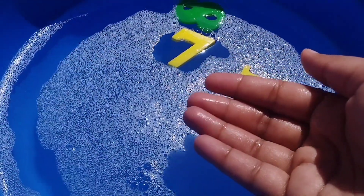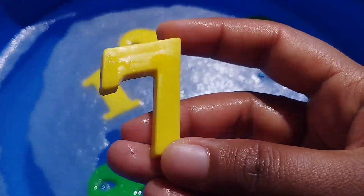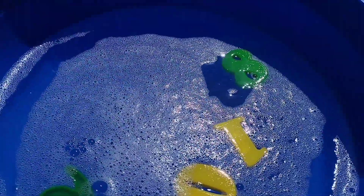Where is number 7? This is number 7. Number 7. The next number is number 8.